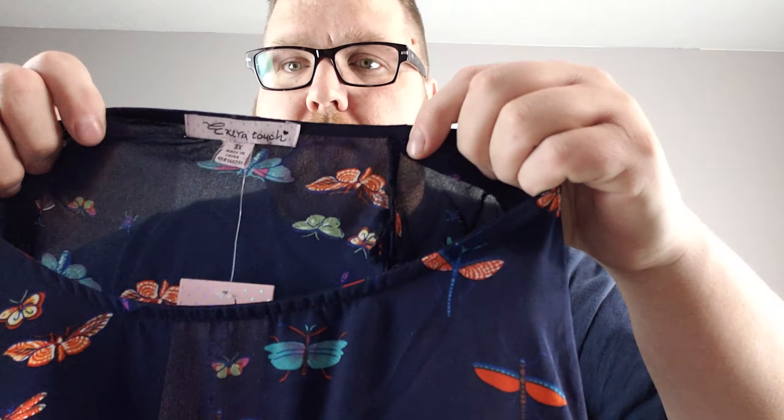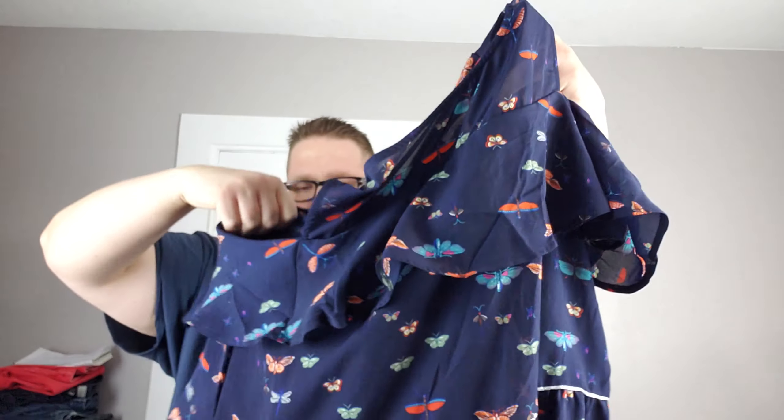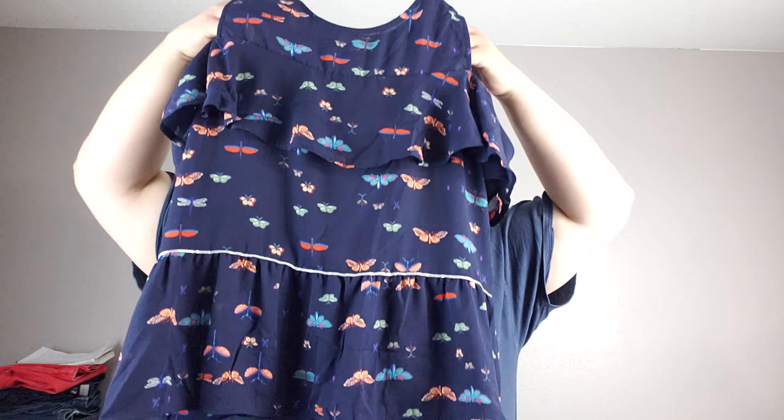First we have this Extra Touch, new tags, 3X. It's a nice little cold shoulder butterfly blouse.